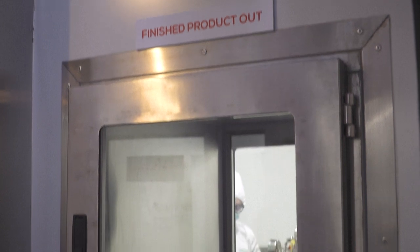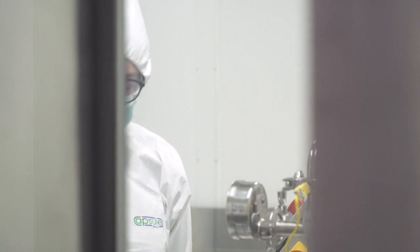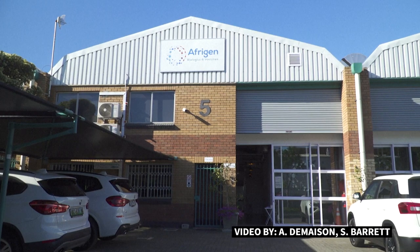If all goes to plan, prototype shots will be ready for clinical trials within a year and then produced locally. Afrogen will also train other companies to manufacture the vaccine across the continent.